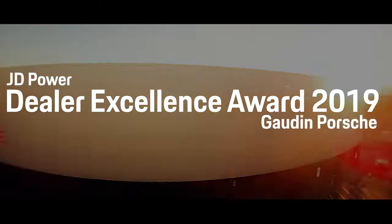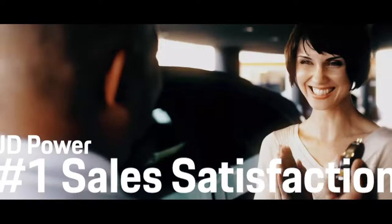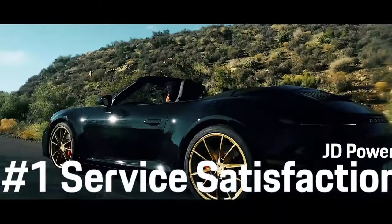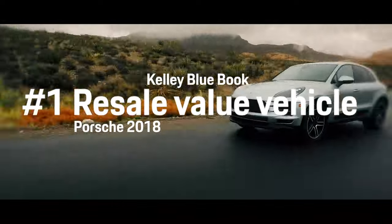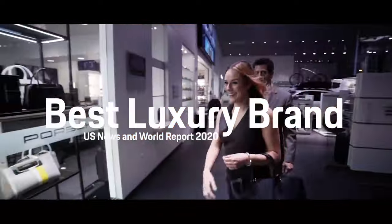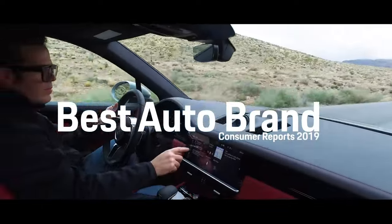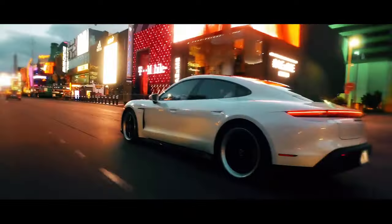Hey guys, let me tell you about our friends Godden Porsche of Las Vegas and Godden Classic. If you're looking for a new Porsche or a classic, you've got to call our friend Steve at Godden. Save yourself the hassle of screwing around with auctions — just talk to Steve. He'll find you the classic Porsche you're looking for.